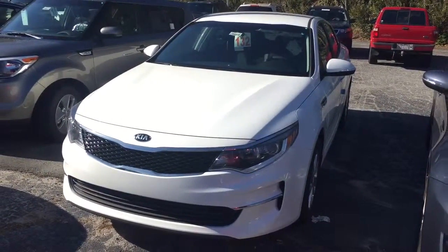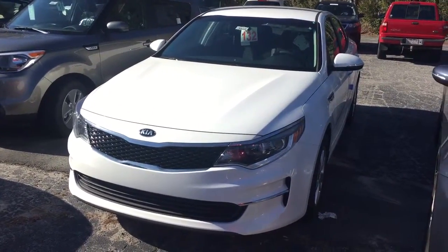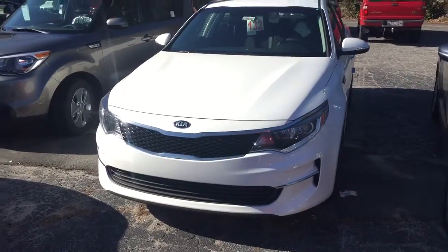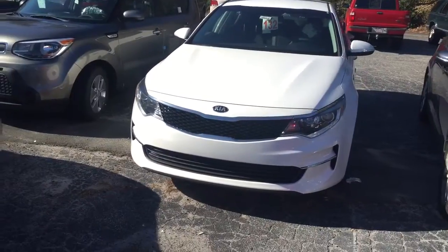Hey everyone, this is Josh Garcia again here at Bob King Kia. You're taking a look at the new 2016 Kia Optima LX. As you can see, new body now, unlike the 2015 Kia Optima — like I said, it has a beautiful body style.